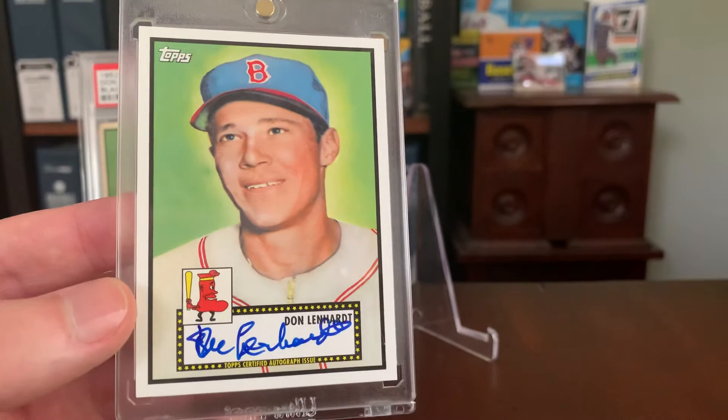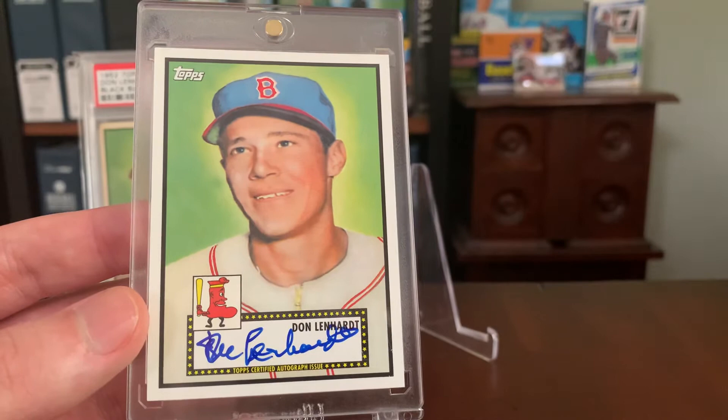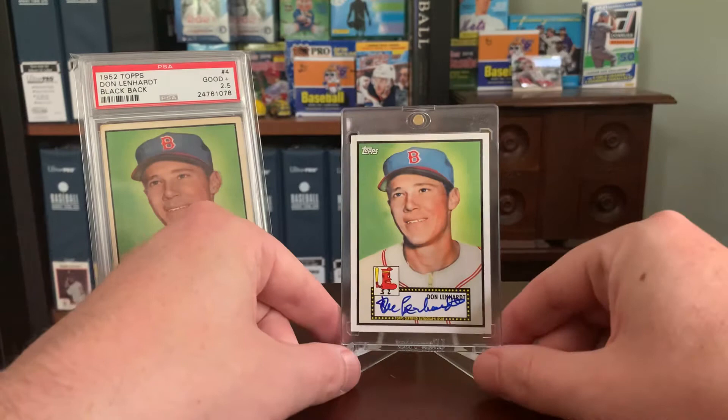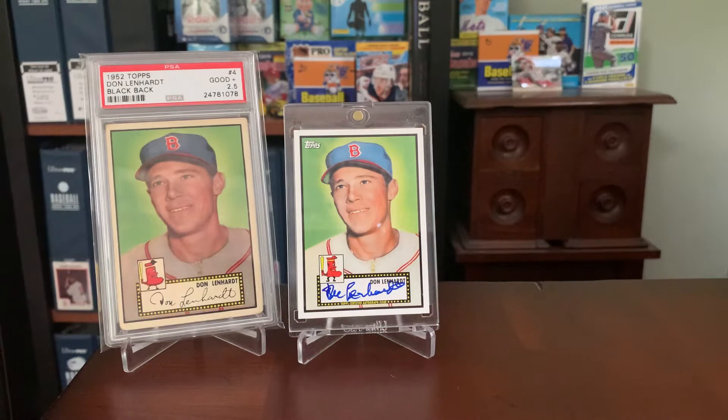So I have this one here — Don Lenhardt. He's not really a well-known Red Sox player. He lasted just two seasons in Boston, appearing in a little over 70 games in what was a five-year total MLB career. I did grab this one because at the time my goal with these was to complete a Red Sox team set. Don Lenhardt is the first signature I have for today.